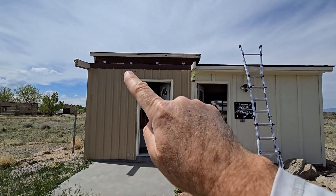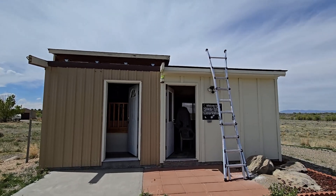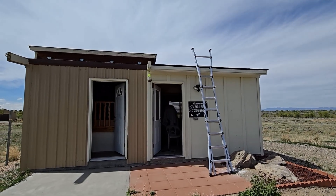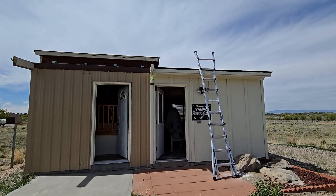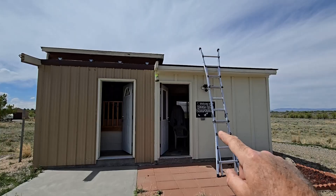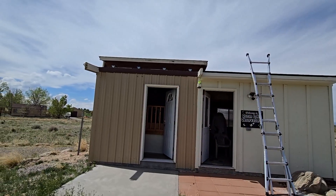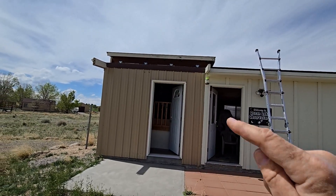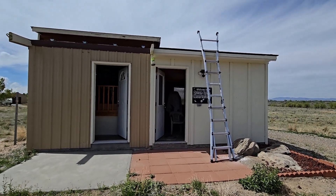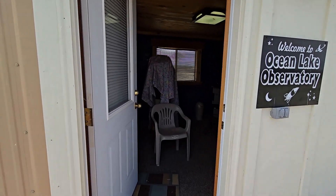Let me give you a look around the Ocean Lake Observatory. We've got a roll-off roof up here that rolls back and exposes the telescope on the left side of the building. The right side is what's called the warming room, which in Wyoming is wonderful — it's almost June but temperatures at night are still getting down into the 30s and 40s. I'll show you the warming room first, then the telescope and some exciting changes.